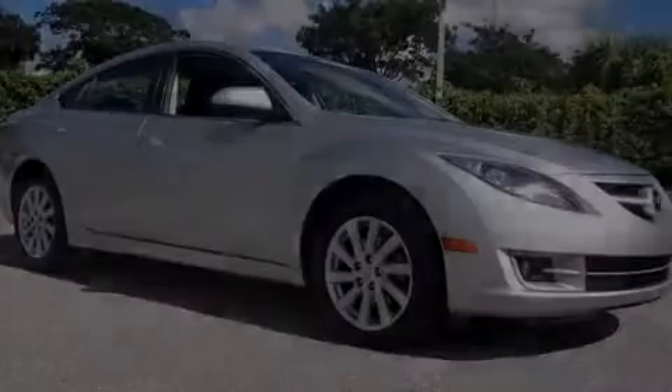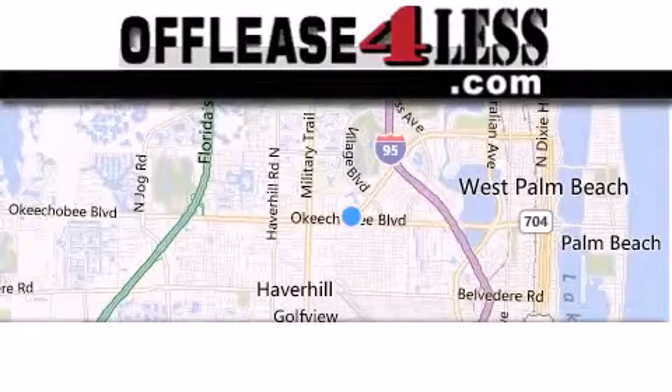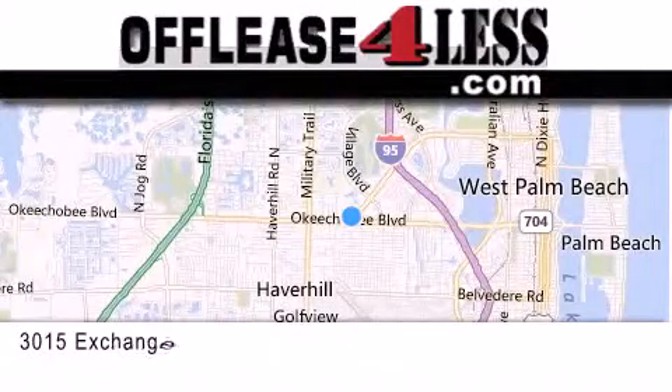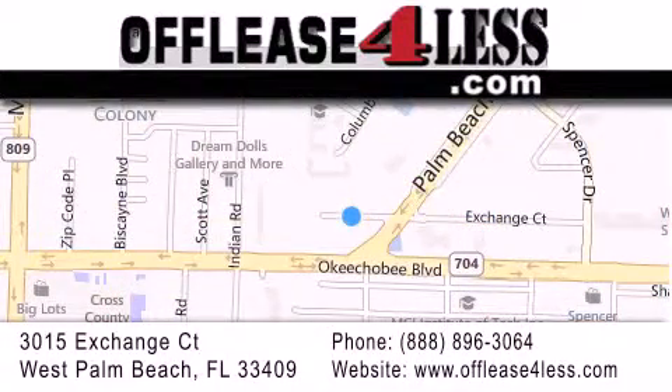Please call us today for more information on this great vehicle. Thank you for considering Off Lease for Less for your next luxury vehicle. If you have any questions, please visit our website, give us a call, or stop by our dealership, located at 3015 Exchange Court in West Palm Beach.